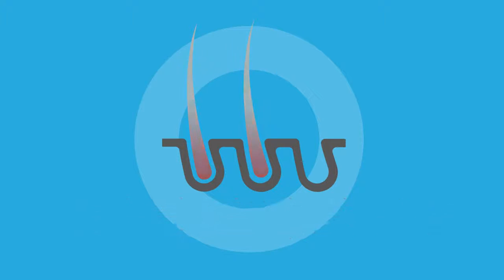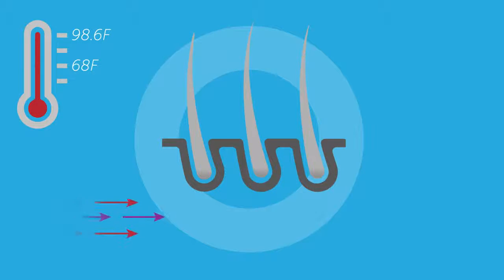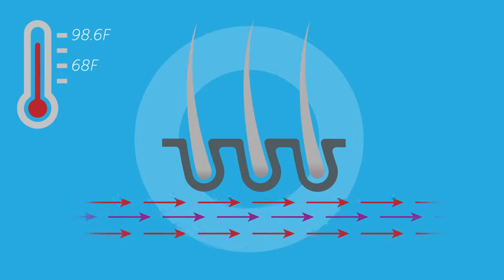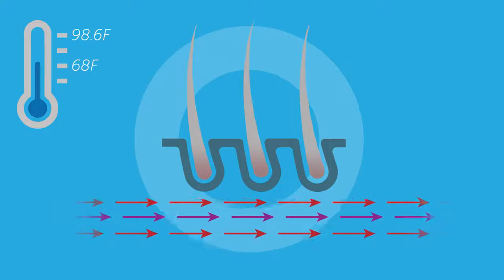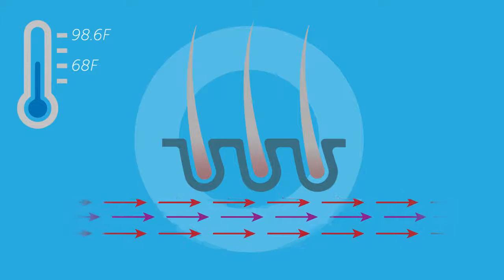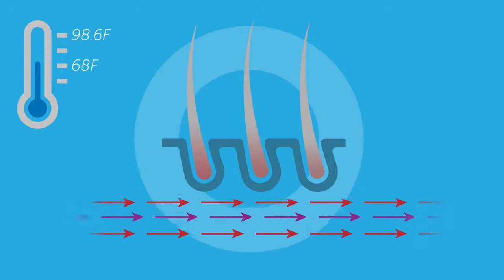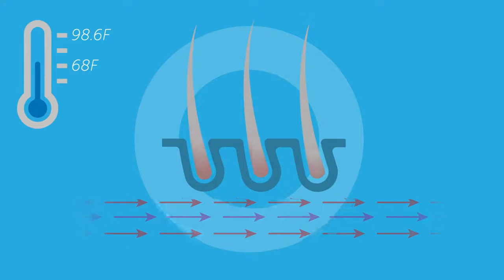The damage that chemotherapy causes to the hair follicle can be alleviated by using scalp cooling. It works by reducing the temperature of the scalp by a few degrees immediately before, during, and after the administration of chemotherapy. This in turn reduces the blood flow to hair follicles, which may prevent or minimize hair loss. Cooling causes blood vessel vasoconstriction, which has been shown to reduce blood flow in the scalp to 20 to 40 percent of the normal rate, resulting in less chemotherapeutic drug being delivered to the hair follicles.